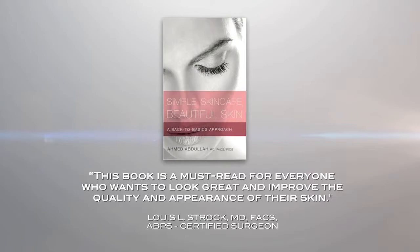He's also the author of a new book entitled Simple Skin Care, Beautiful Skin: A Back-to-Basics Approach, which has been getting amazing reviews especially within the medical community. Welcome, Dr. Abdullah — everyone calls you Dr. A, do you mind if I do so as well? Please call me Dr. A.